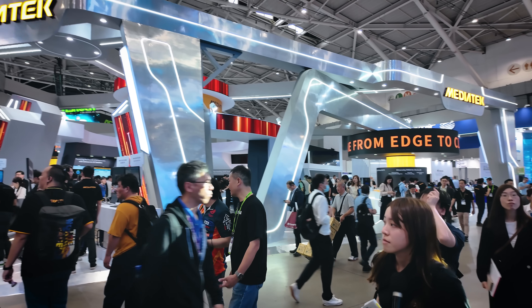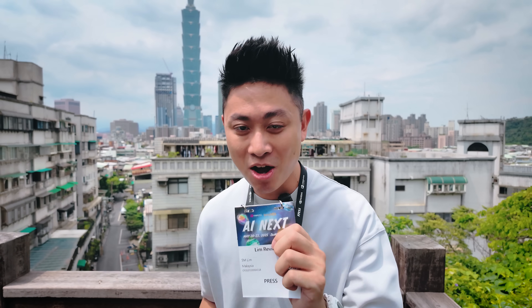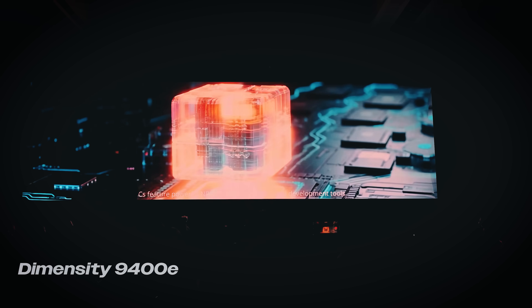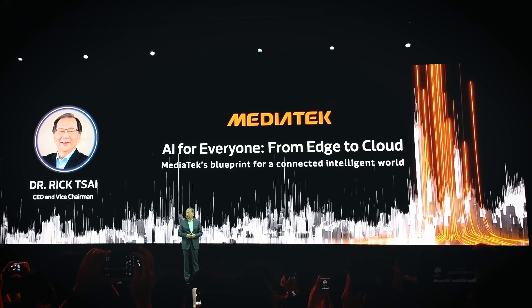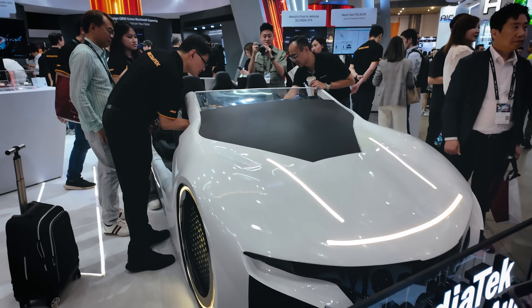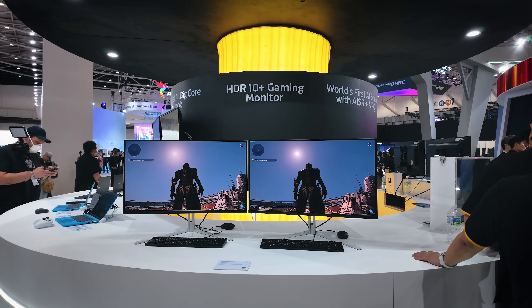I just came out from the MediaTek booth here at Computex 2025. It was super crowded so we found a pretty nice spot over here. My badge is still on and I want to share with you something really exciting that's happening from MediaTek. Let's check out a couple of points that I also have in my Dimensity powered phone — brand new chipset 9400E. The theme for this year for MediaTek is all about AI for everyone, and they're not just talking about AI as a buzzword. They are actually implementing a lot of cool things that eventually you will see in your phones, some of which you already experience now.